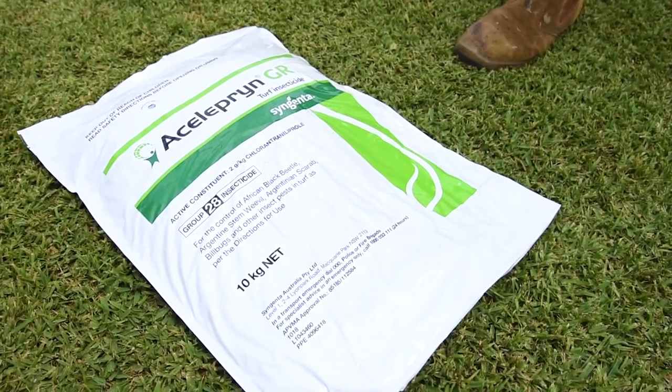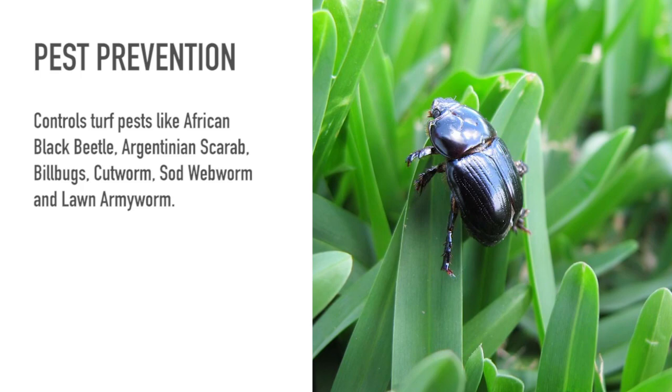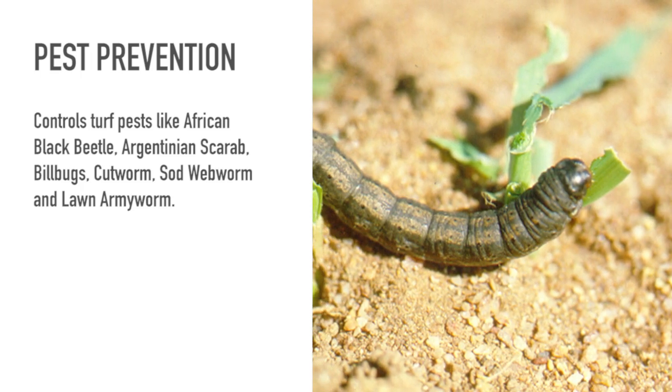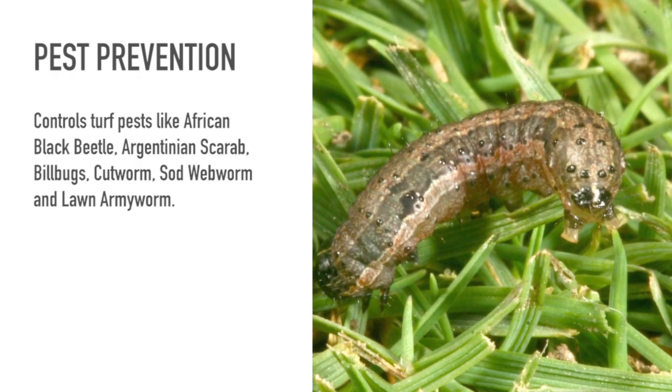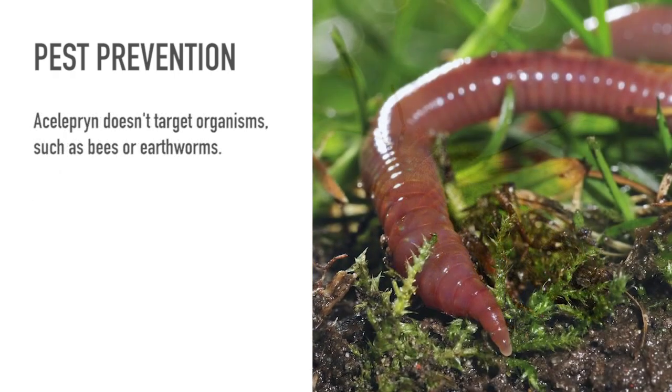Celloprene sets a new standard in long-lasting, efficient control of turf pests including African black beetle, Argentinian scarab, field bugs, and several species of caterpillars including cutworm, sod webworm, and lawn armyworm, while minimizing the impact on the environment and non-target organisms such as bees and earthworms.